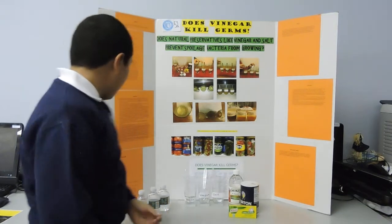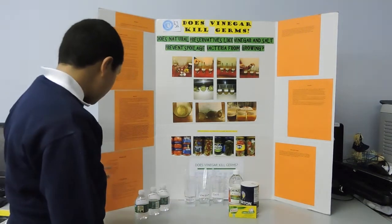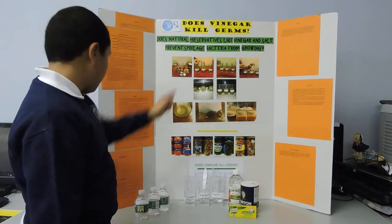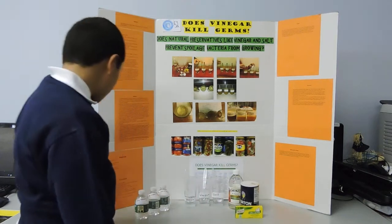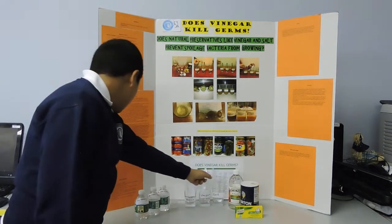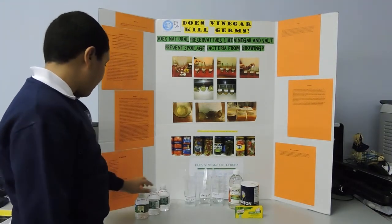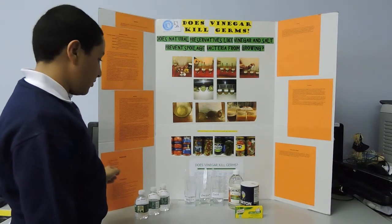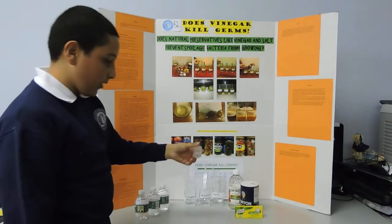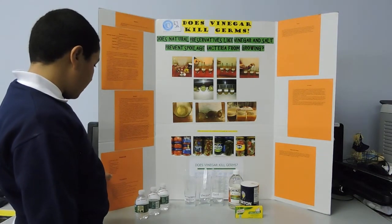For my project, my materials were labels to put on the glasses, a pen, and a sharpie. Three bouillon cubes. Three clear drinking glasses. Three spoons. Three cups of hot tap water. One tablespoon of vinegar and one tablespoon of salt, measured with a measuring spoon and one measuring cup.